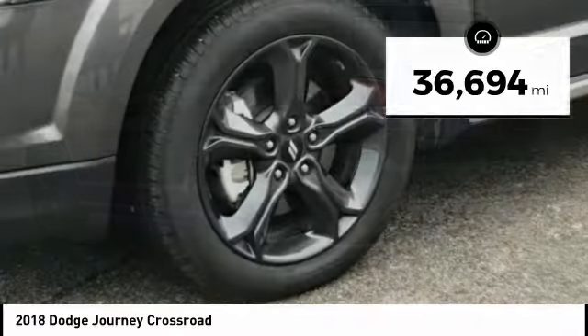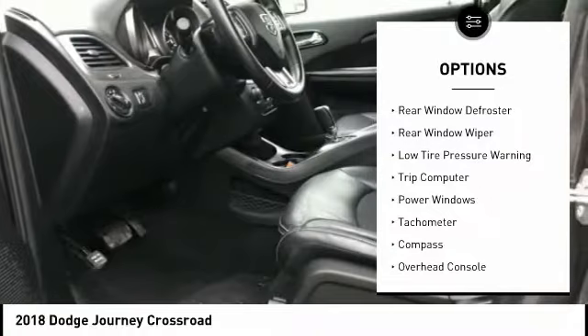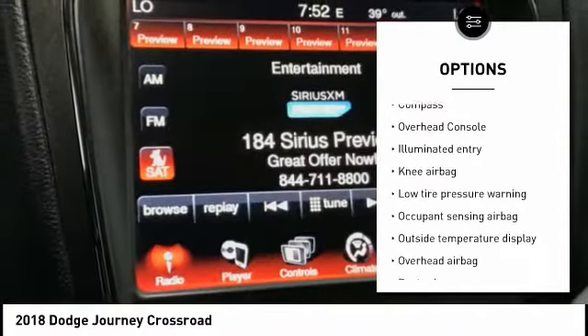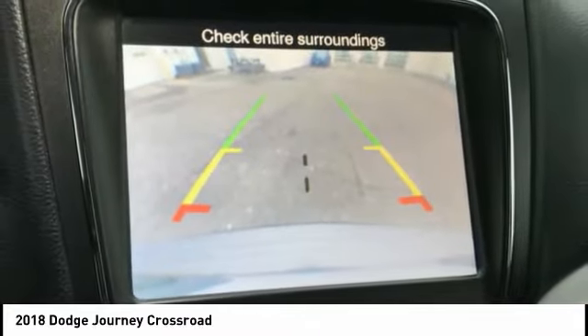Here are some of this vehicle's great options: electronic stability control, traction control, remote keyless entry, speed control, rear window defroster, rear window wiper, low tire pressure warning, trip computer, power windows, and tachometer.